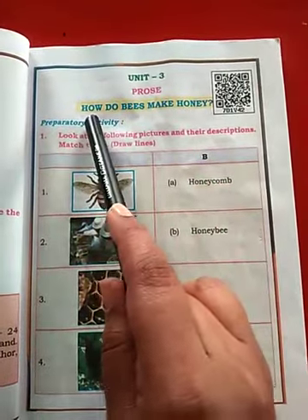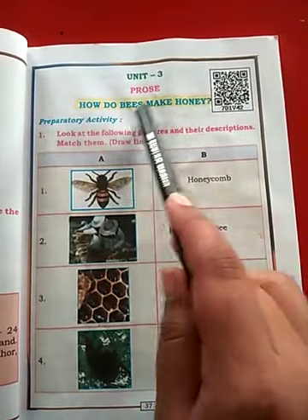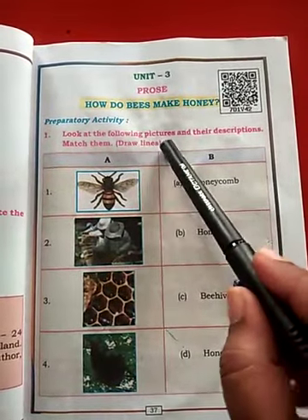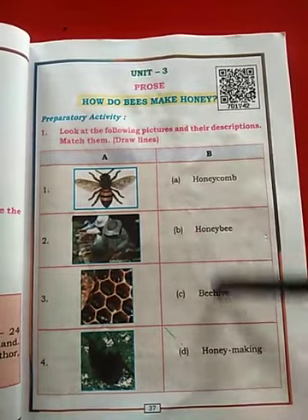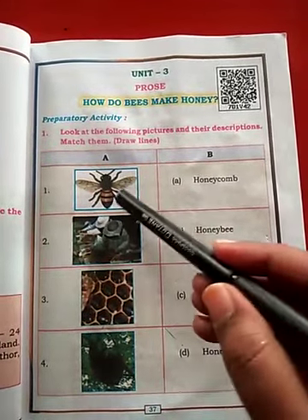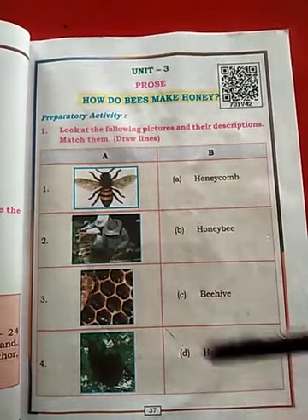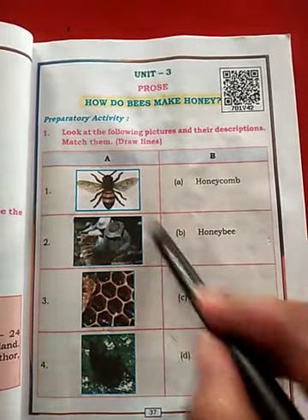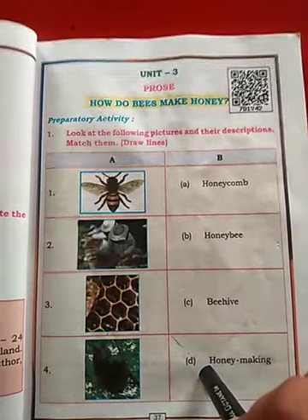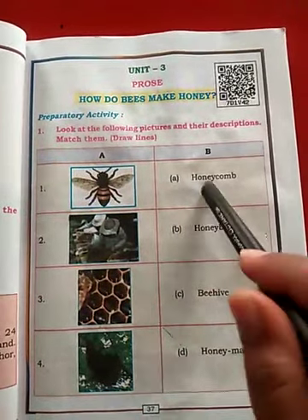The topic is: How do bees make honey? This is an activity — look at the pictures and their descriptions and match them. By seeing the description, you have to match the correct pictures. There are 4 questions, 4 pictures, and 4 descriptions given.